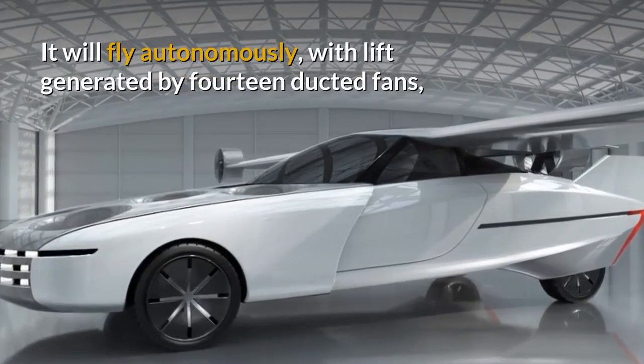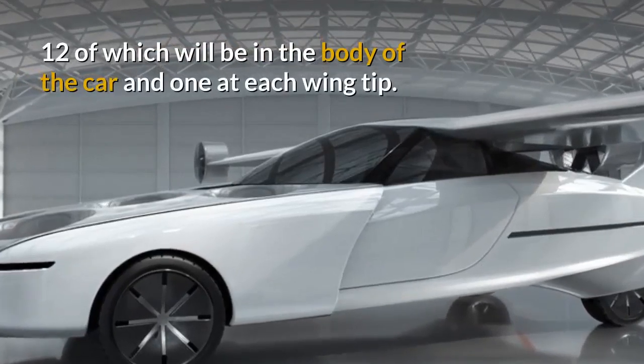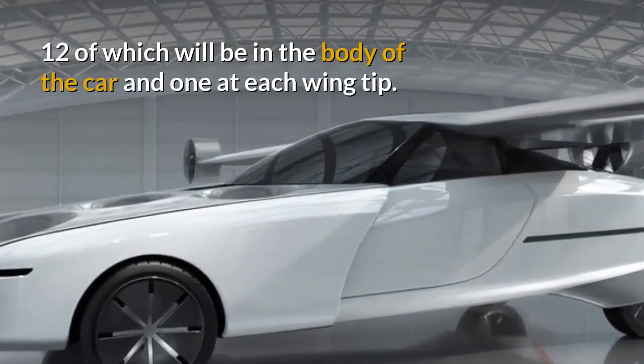It will fly autonomously with lift generated by 14 ducted fans — 12 of which will be in the body of the car and one at each wingtip.